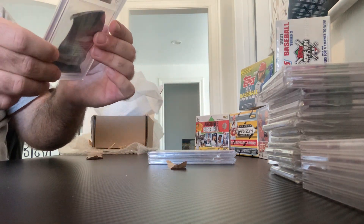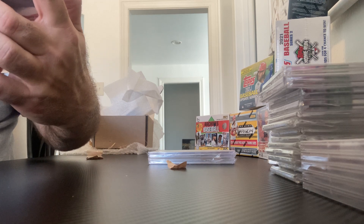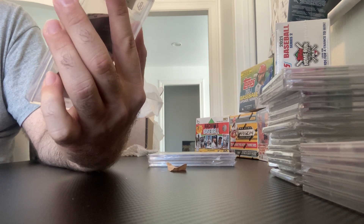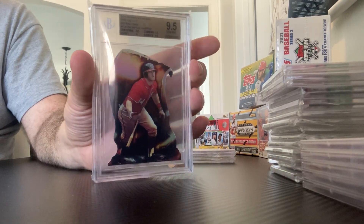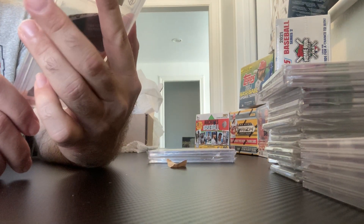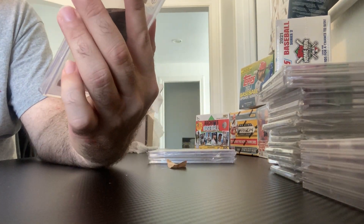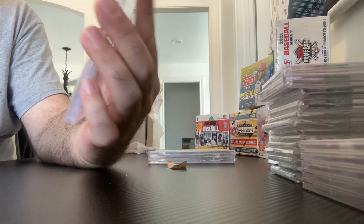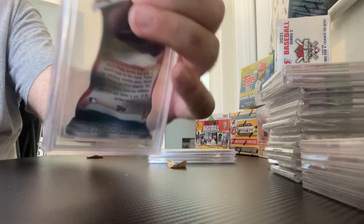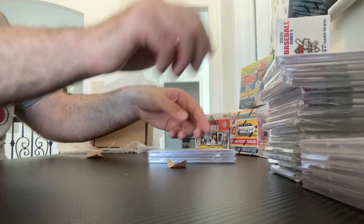We'll go to a third year here — I believe Bryce Harper 2014. And this is going to be Bowman Chrome Fire Die Cut Refractors, so he has an insert here. Check how rare that card is — it is a cool one with kind of a fire, the shape of a wave, definitely fire in the background for Bryce Harper. Getting the Gem Mint 9.5.